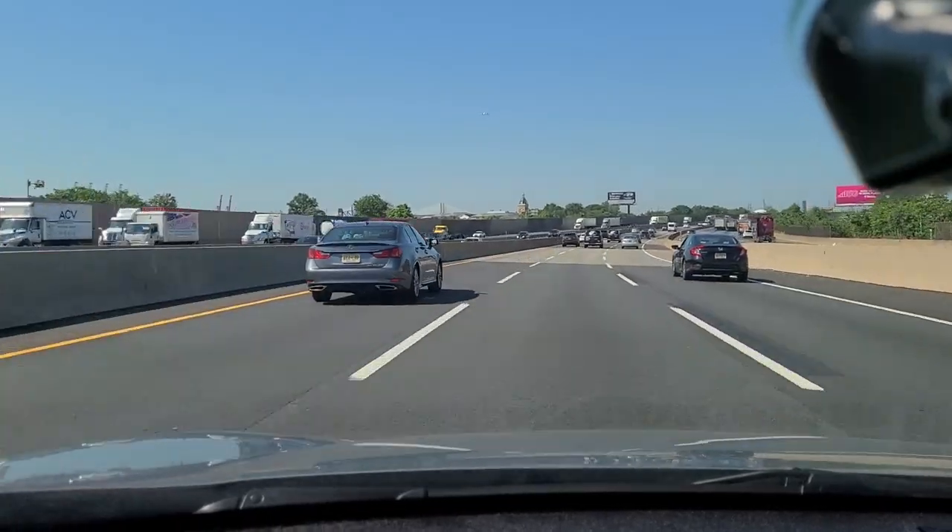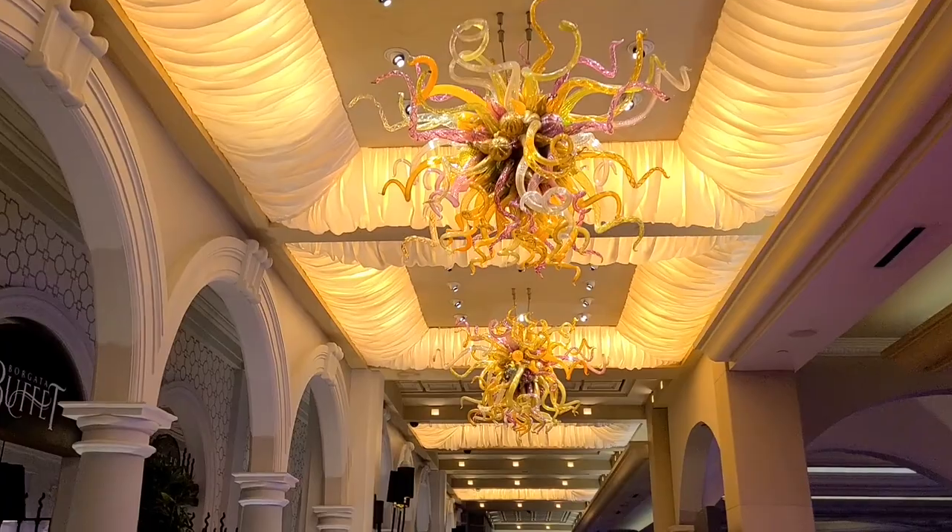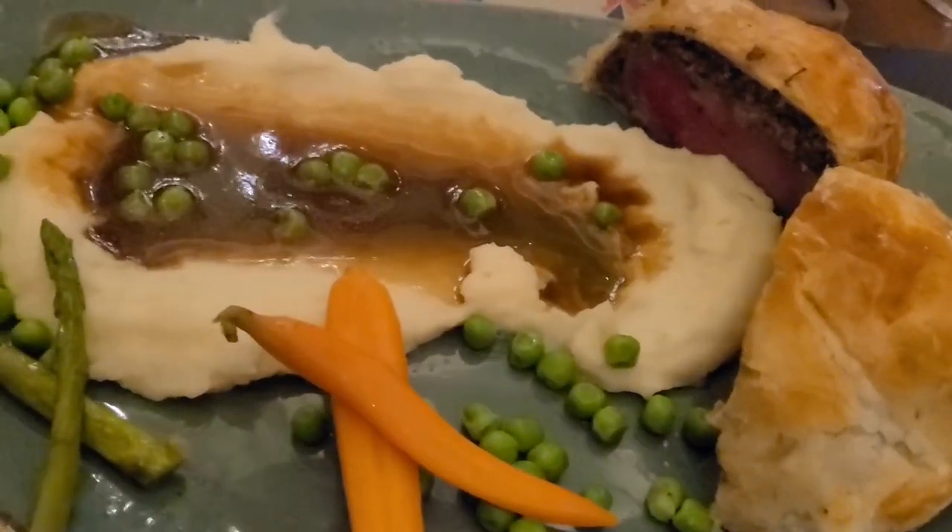Hey guys and welcome to another episode of UAEats. I'm UAE. Up until now we've been eating at local restaurants in Jersey City and New York City, but for this video we're gonna switch it up a little bit. We're gonna drive all the way down to South Jersey, stay at the famous and luxurious Borgata Hotel, and eat at the famous Gordon Ramsay Pub and Grill restaurant. Anyways, we got a long trip ahead of us so let's go!